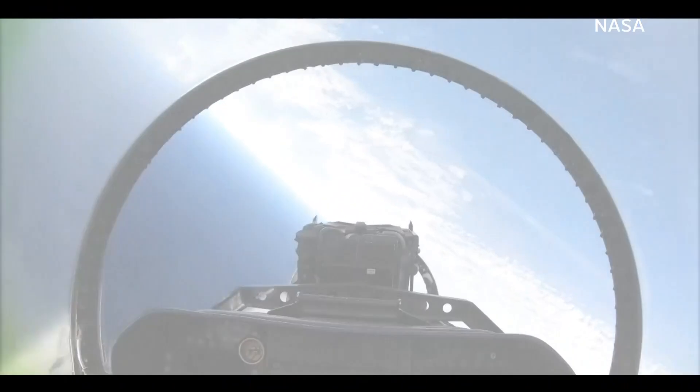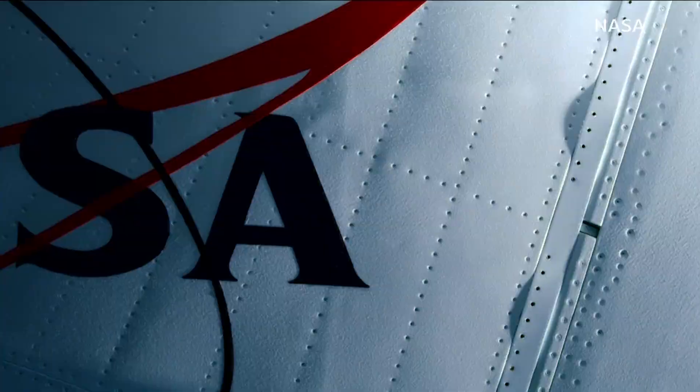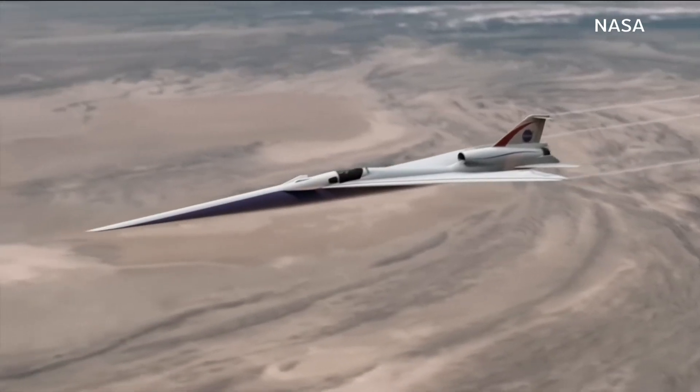NASA is already using an extreme dive maneuver to create quieter booms and measuring the impact on the ground. The X-59 is the next phase.